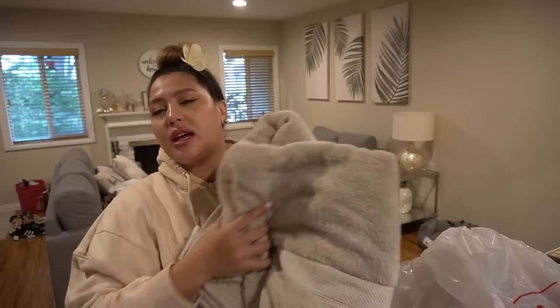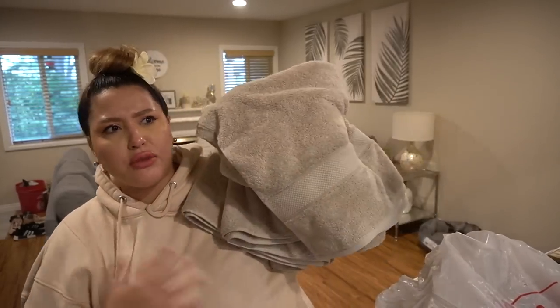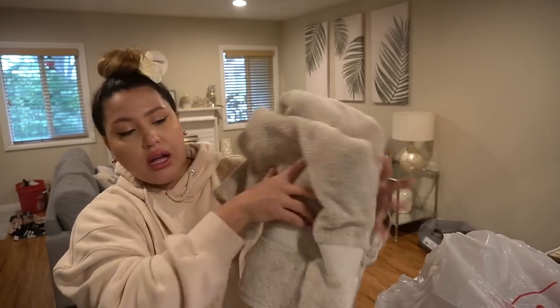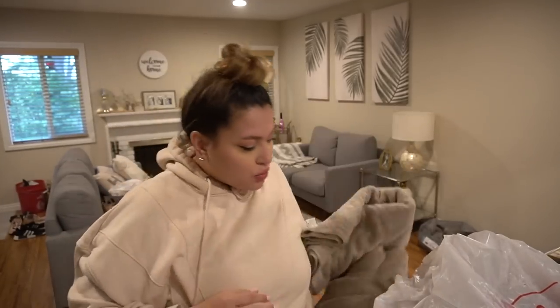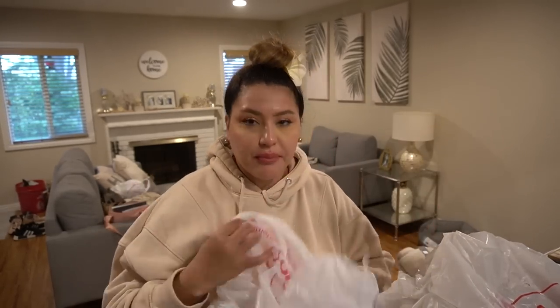I also picked up two towels because we have two of the same color that got destroyed by the pets, and then just some little matching washcloth towels.